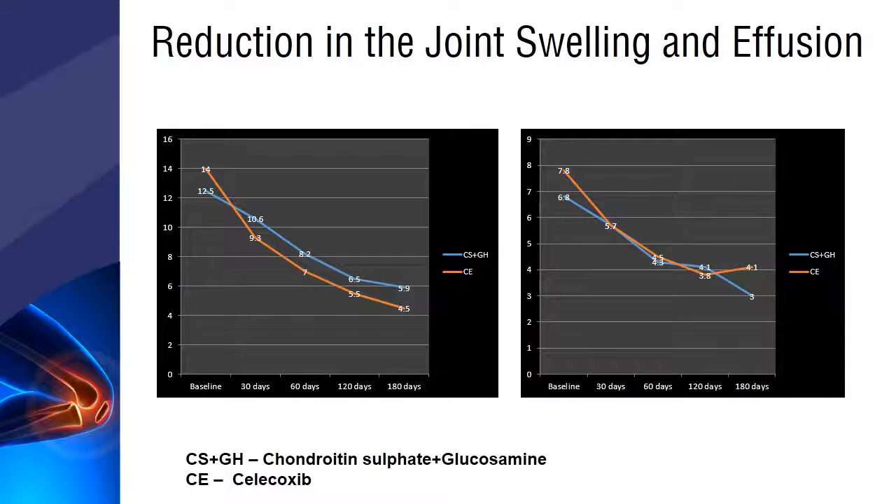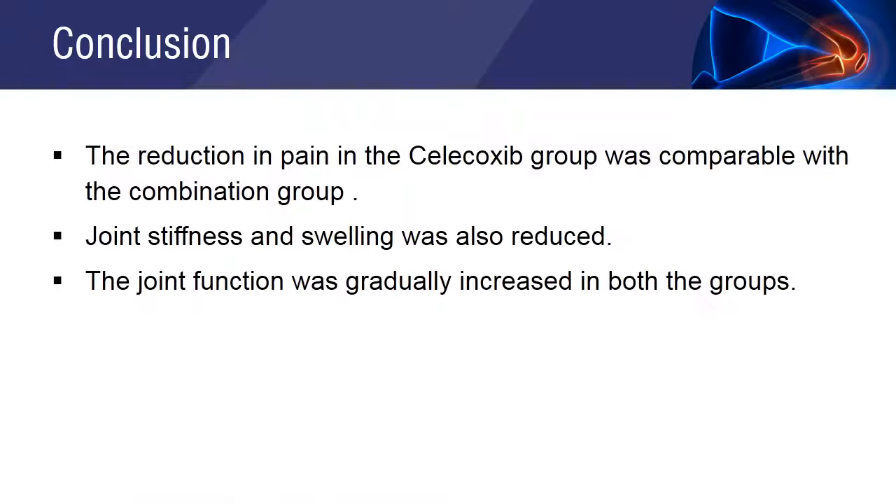A reduction in joint swelling and effusion was seen in both groups with comparable efficacy. The subjects in the celecoxib group experienced a higher reduction in pain compared to the chondroitin sulfate plus glucosamine group. The function of the joint was improved in both groups, and joint stiffness and swelling were reduced in both groups with comparable efficacy.